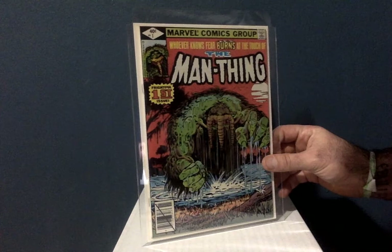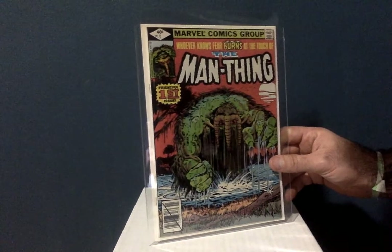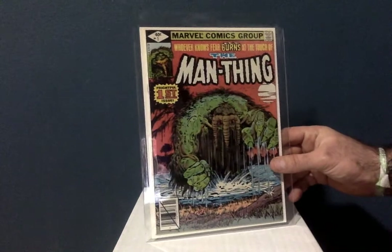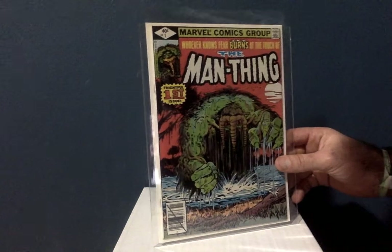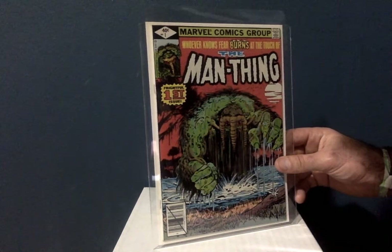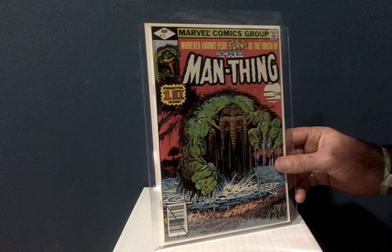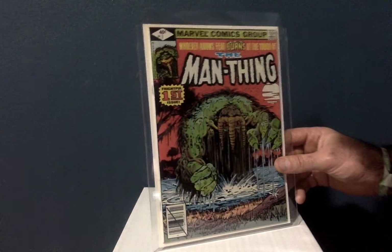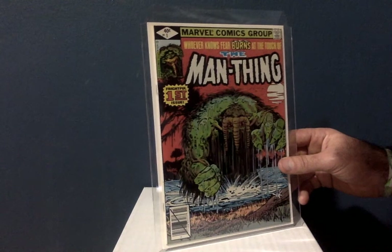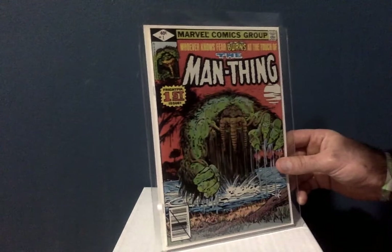This is Man Thing number one — volume two, issue one, from 1979. I got this at a local comic shop called St. Mark's Comics in Manhattan. They had a whole bunch of them on a rack and were selling them for a penny. I got this for one cent, and there's almost nothing wrong with it — this is like a 9.2. I should have bought them all because he had like 15 of them. I've seen these go on eBay for $10 to $15, and low-grade ones for around $5. For a penny I was super stoked.